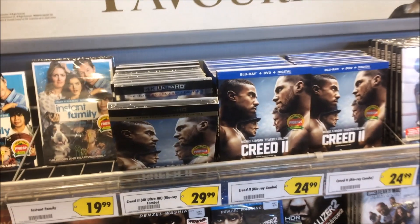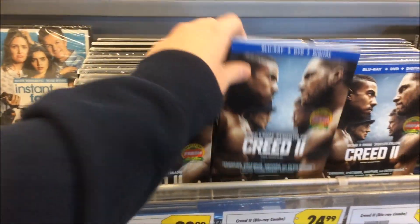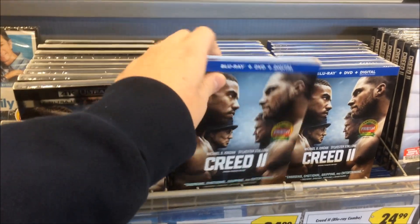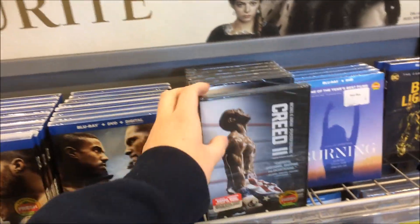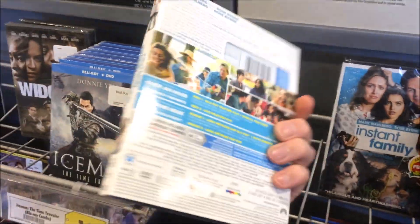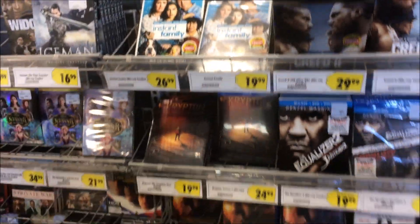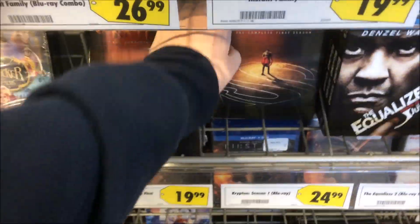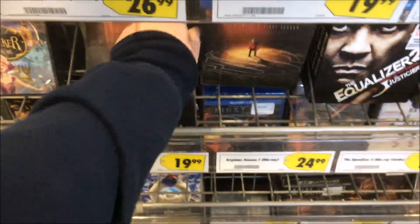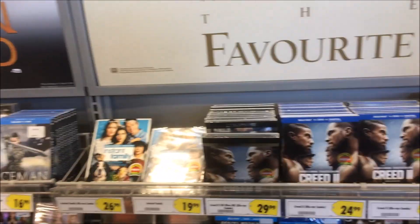Heading into Best Buy now. Here's what's new — they've got Creed on both 4K and Blu-ray, which I already have. I did an unboxing on that so I'll link it down below. They also have Instant Family on Blu-ray and DVD — looks like no 4K. And there's a new series called Krypton out on both Blu-ray and DVD as well.